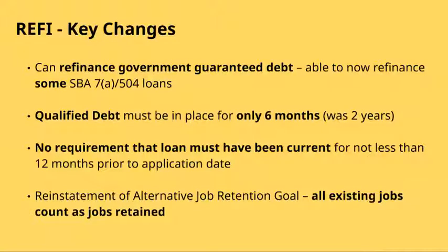If I had to point to three or four key provisions in the recent changes, these would be the main ones. We are now able to use SBA 504 to refinance government guaranteed debt, whether it be SBA 7A, 504, or other federal government guaranteed debt. The notion of qualified debt — which is key to accessing the SBA 504 program — historically required that debt be in place for at least two years. That period has been shortened to six months since the date of the last disbursement on the note. There's also a requirement that the loan has been current for the last 12 months, and we've also been able to reinstate the alternative job retention goal, meaning any employees the business has today count towards the job requirement.